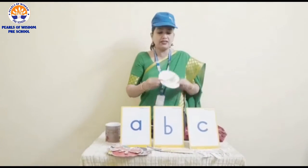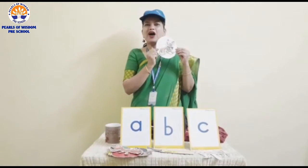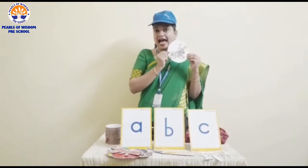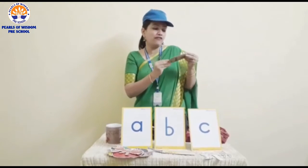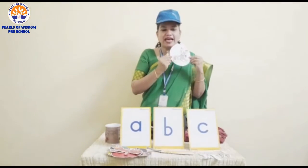What is this? This is a cat which says meow, meow. Have you listened to the voice of a cat? How it says meow, meow. So where will I keep this cat? I will keep it in front of letter C.